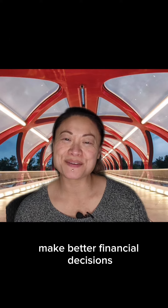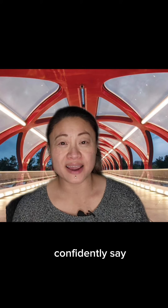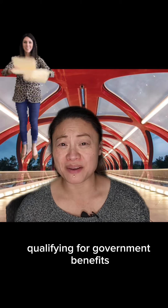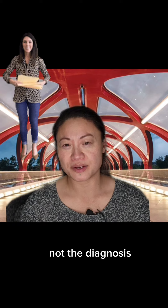Hi everybody, my name is Jessie Vu and I've been helping middle-income Canadians make better financial decisions for over 20 years. I've had a lot of success working with clients over the last decade in regards to getting an approval, and I can confidently say that qualifying for a government benefit does not mean you're going to receive it. The biggest barrier seems to be the paperwork, not the diagnosis.